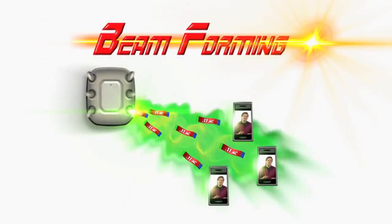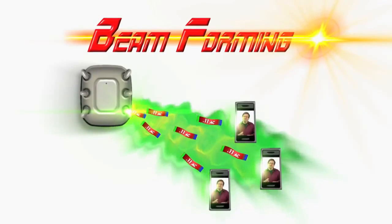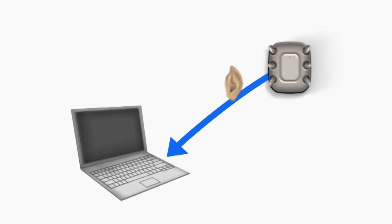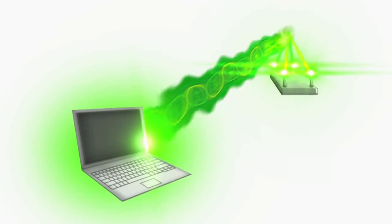An AP with four antennas can send one stream to three devices downstream at the same time. 11AC honed beamforming to a single explicit method: beamforming with feedback. The 11AC transmitter sends a special sounding frame to the receiving device asking for feedback, and the receiving side returns the beamforming matrices to the transmitter for effective signal shaping. No more multiple methods causing chipset confusion — one method to rule them all. Beamforming is a powerful tool for increasing link budget and extending reach, with gains of at least 5 decibels across your SNR range.